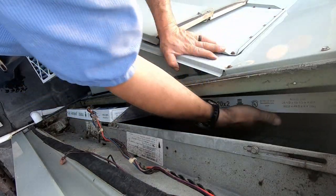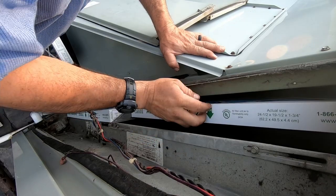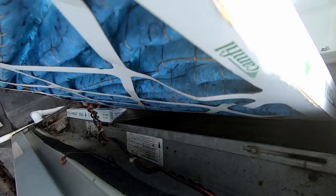Let's see how this other one looks. It's not horrible, but it definitely — probably another month, maybe two months max — it's going to need replacing.